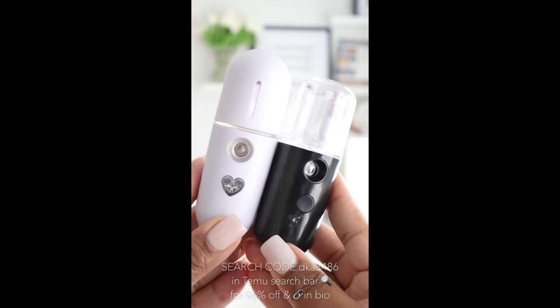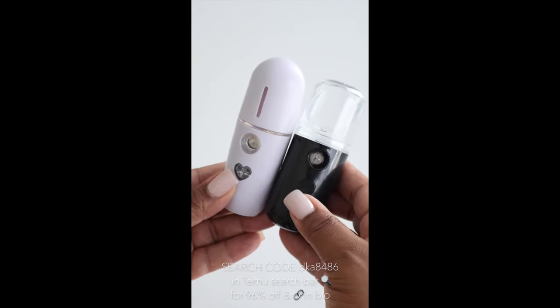So let's test them out and see how well they work. I've got them both filled up. Let's see if they're leak proof. Looks like they both are.